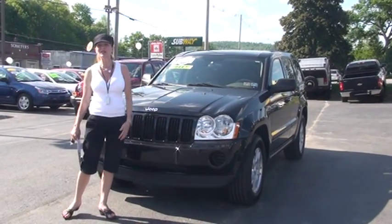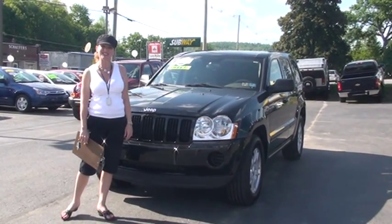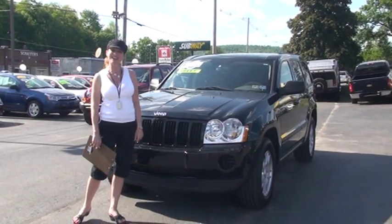So why don't you put down that mouse, come on out to Tunkhannock Automart and see us. Thank you for shopping with us today. Bye-bye.